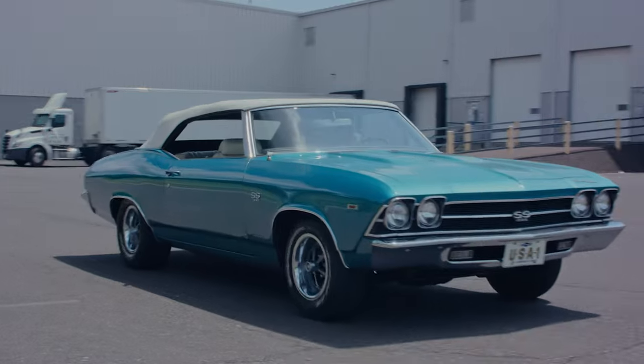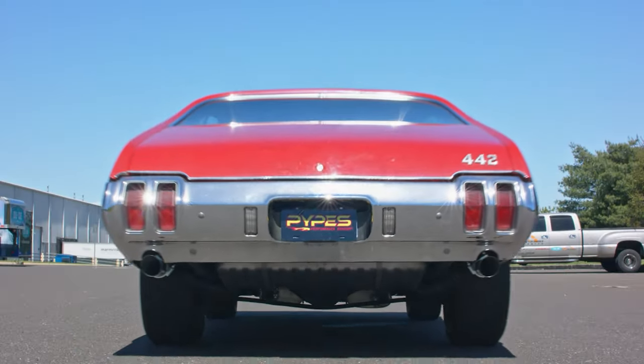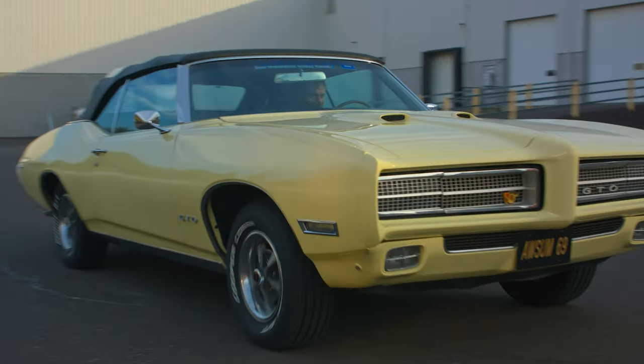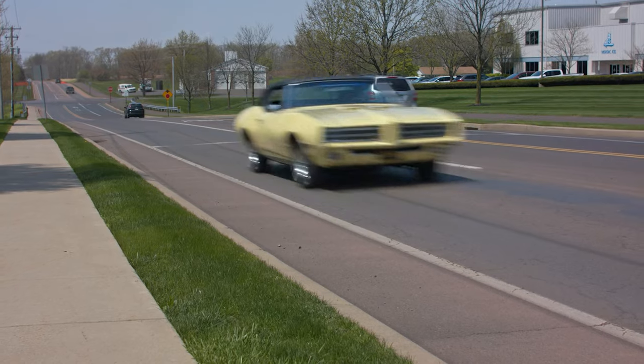We also have direct-fit applications for Buick GS and Skylark, Oldsmobile Cutlass, and Pontiac Tempest, GTO, Grand Prix, and Le Mans, ranging from 1964 to 1977.